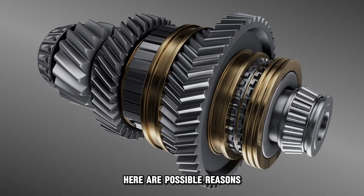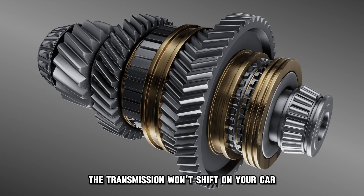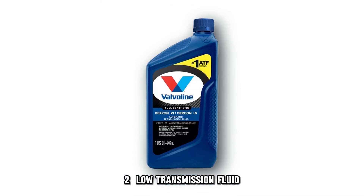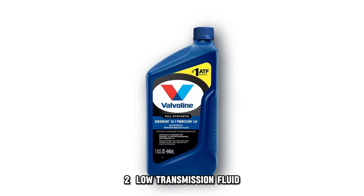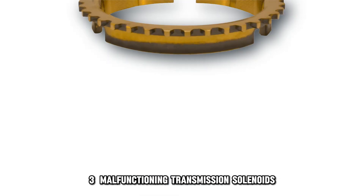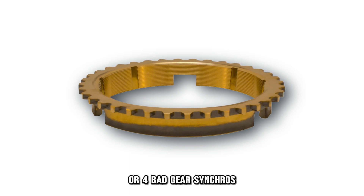Here are possible reasons the transmission won't shift on your car: 1. A worn-out clutch. 2. Low transmission fluid. 3. Malfunctioning transmission solenoids. Or 4. Bad gear synchros.